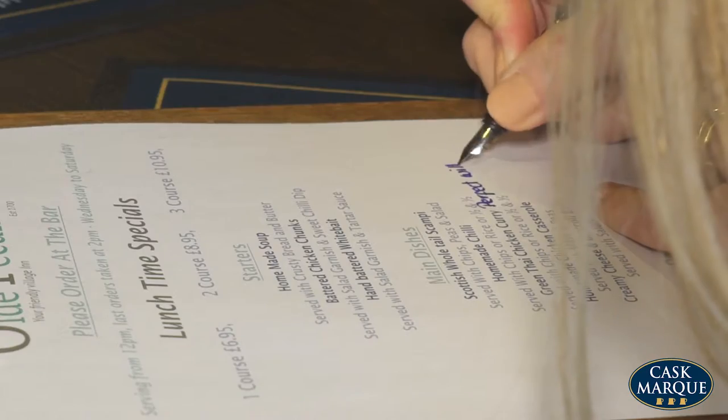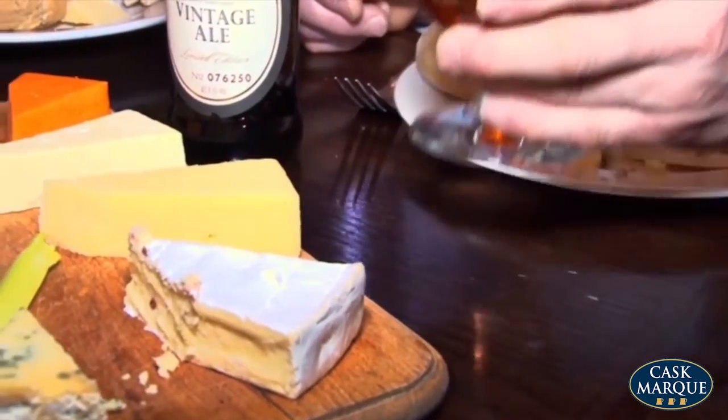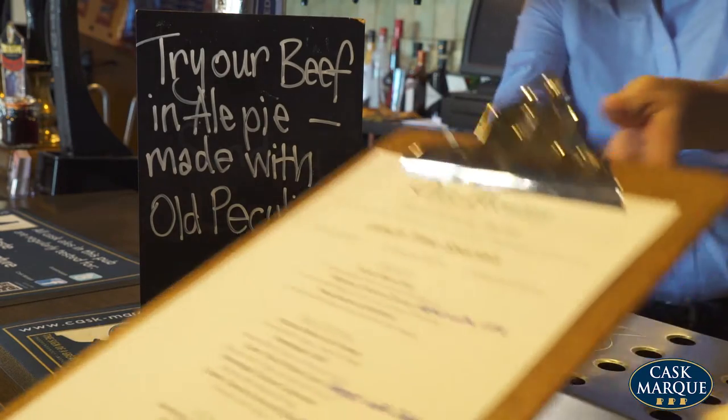Promote your permanent range of beers on the food menu matched with popular dishes. We do it with wines, so why not beer? There are lots of little cost-effective things you can do to shout about the range and quality of cask ales.